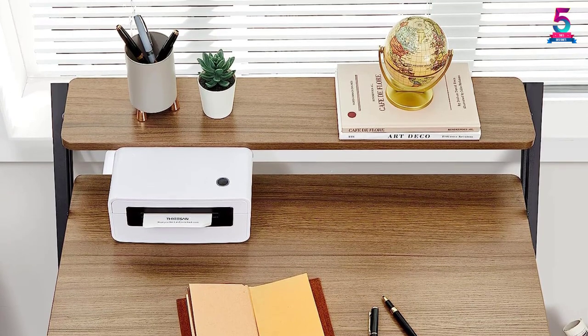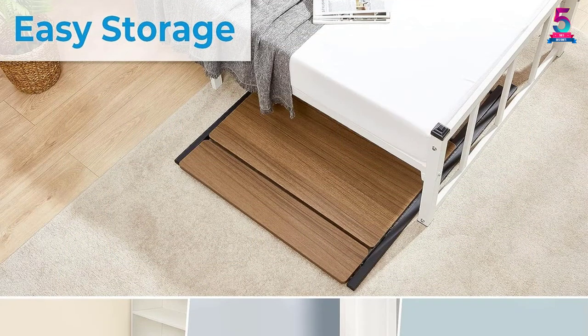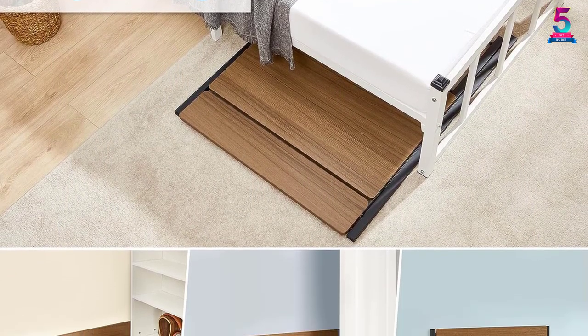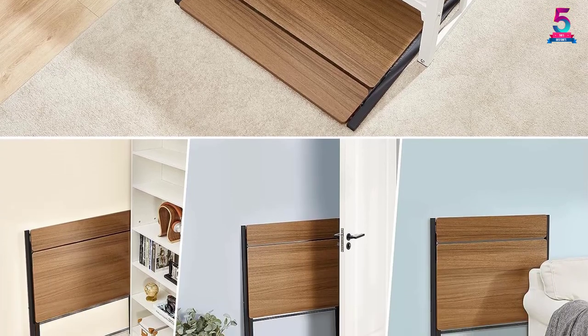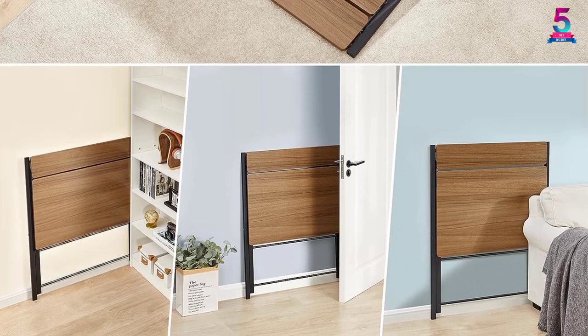The desk measures 32 by 32 by 32 inches, making it perfect for laptops, small computers, and writing activities. Additionally, this portable table comes with an open shelf on top, giving added storage for extra convenience.